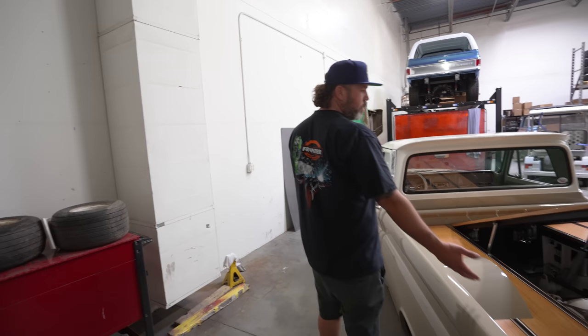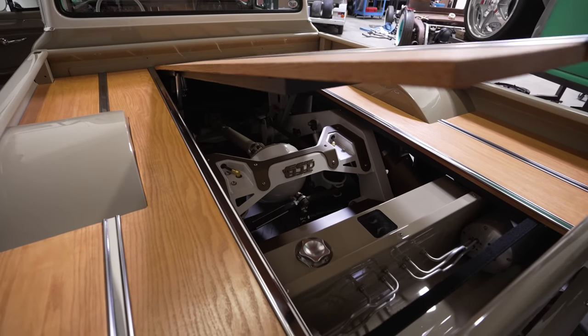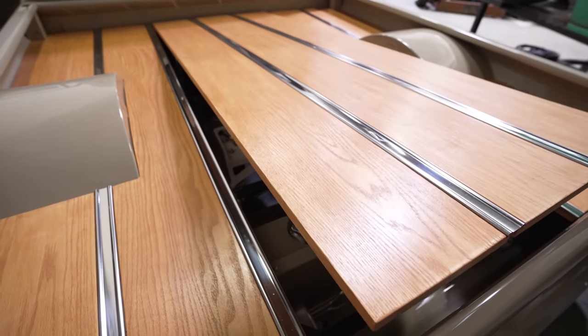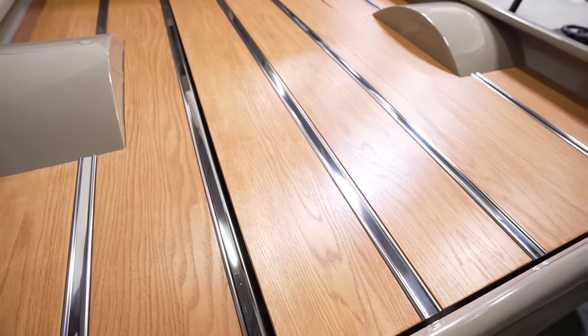The bedwood is some custom wood that Markay cut for us. Closing the bed floor is as easy as pressing a button - you don't have to hold it. You can press the button, walk back out, and it'll close and stop all on its own.